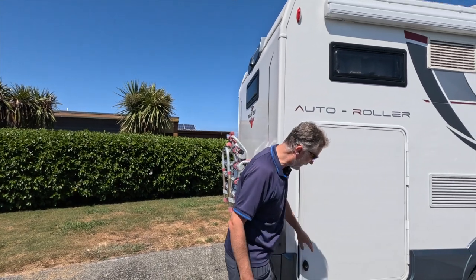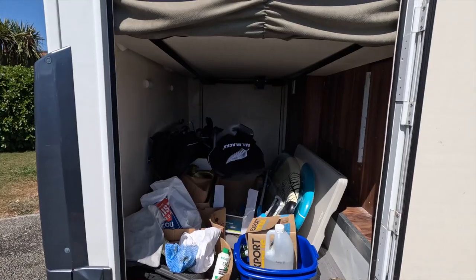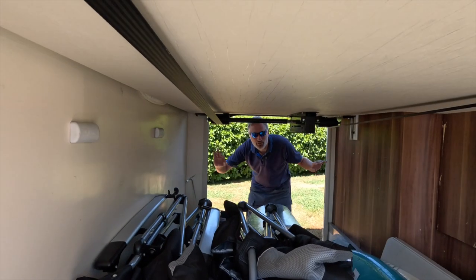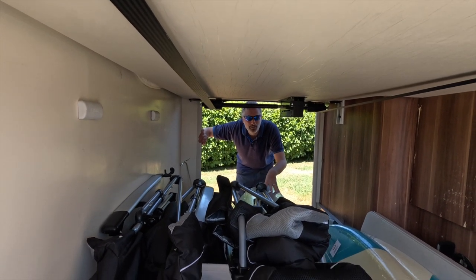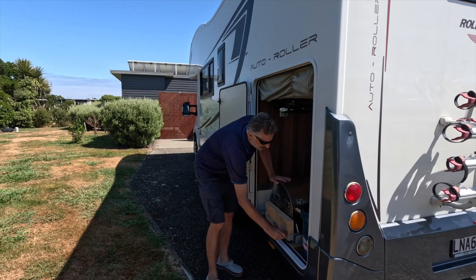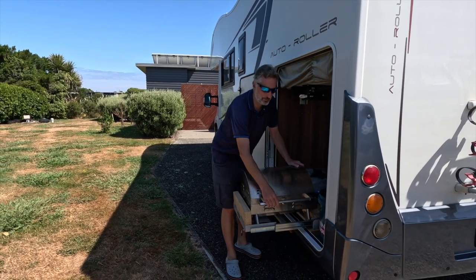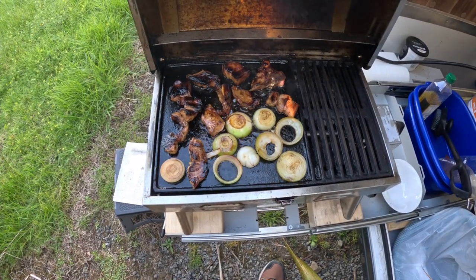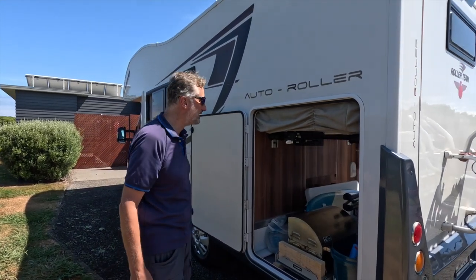This is the garage, accessible from both sides - you can get plenty of gear in here. As you can see, there's plenty of room, even space for a barbecue. This was a neat addition we got with the motorhome - a slide-out barbecue - which is a really useful feature we've used many times. This garage is humongous, much bigger than the one we've got back home.